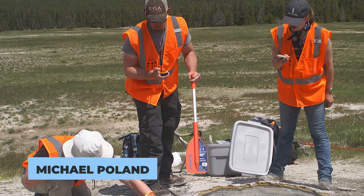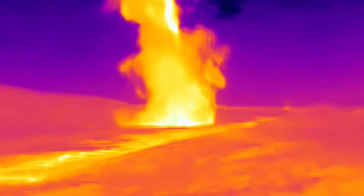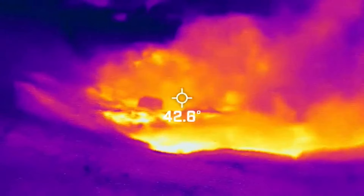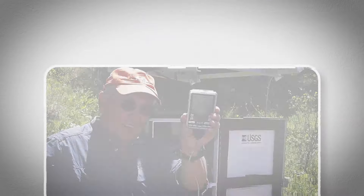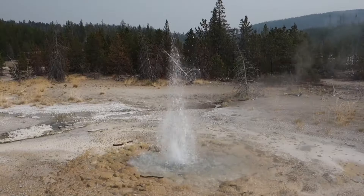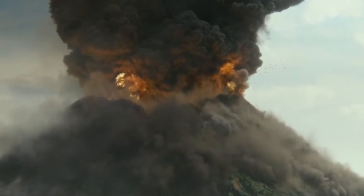An eruption could happen if the temperature and pressure within these chambers reach critical levels. A group of volcanologists, led by Michael Poland, is using thermal cameras to monitor a 50-meter-wide area of magma. This hidden pool of molten rock powers Yellowstone's famous geothermal features like hot springs, geysers, mud pots, and fumaroles, making it one of the most thermally active places in the world. The Yellowstone Volcano Observatory, established after an explosive incident at Biscuit Basin, is managed by Michael Poland and consists of nine different agencies. These experts monitor volcanic and seismic activities in Yellowstone and report on them regularly.